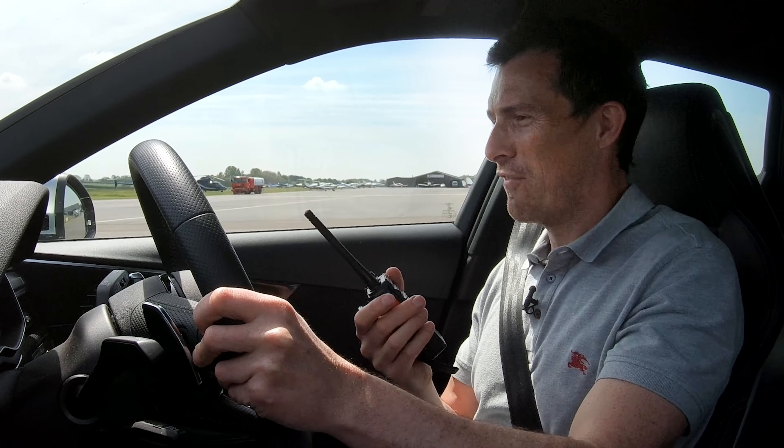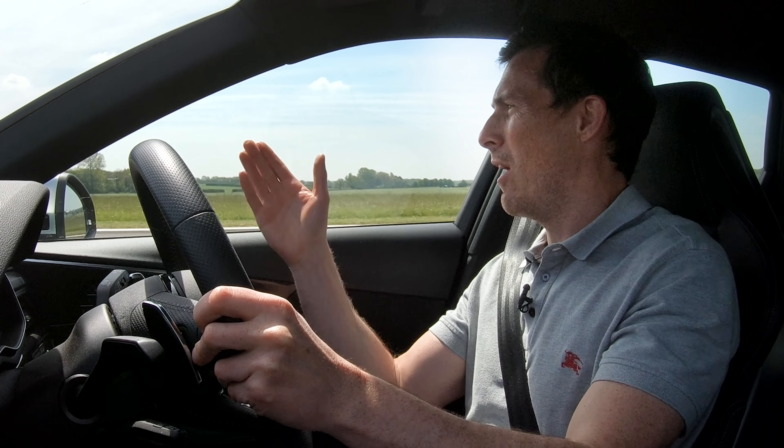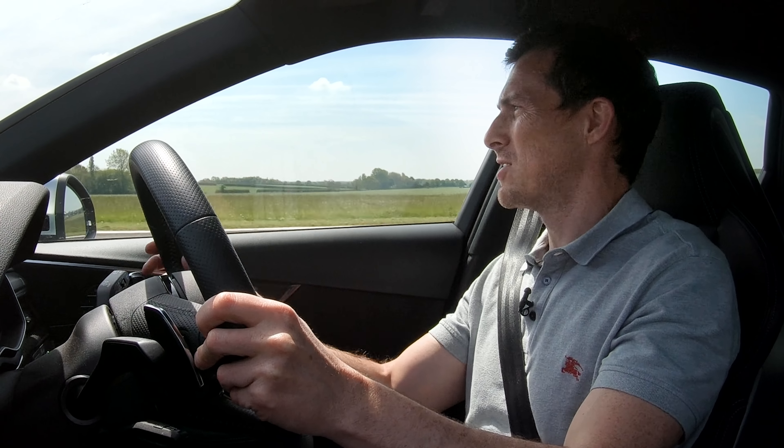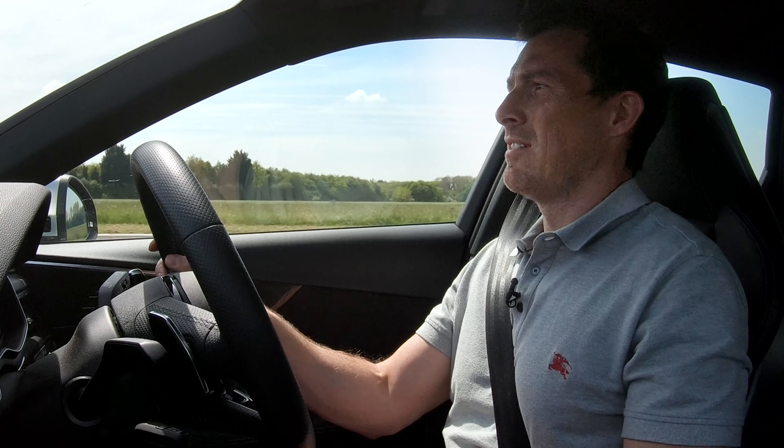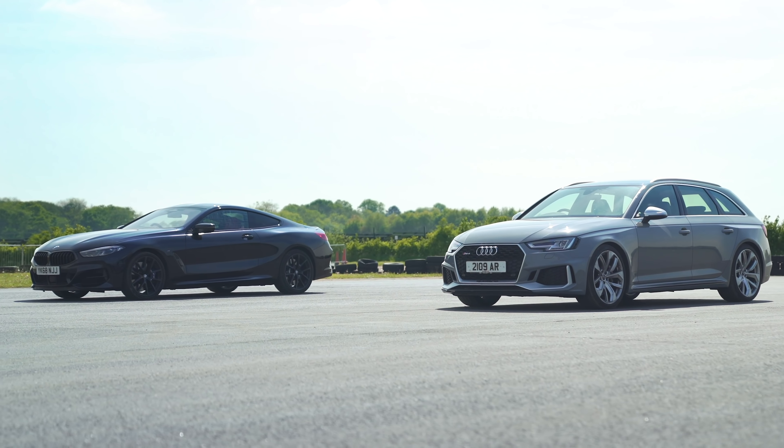God, that gearbox just kicked down way faster than this one. And it's off — added power, added torque, faster responding gearbox. And we're done, running out of space. I hope you can brake in time. I think I had a bit of a moment there. 2-0 to the BMW.